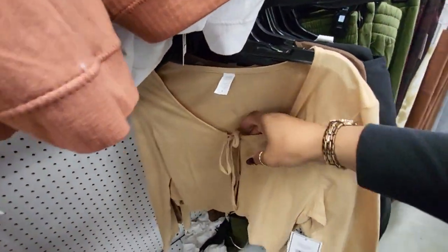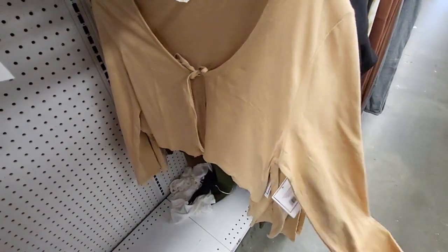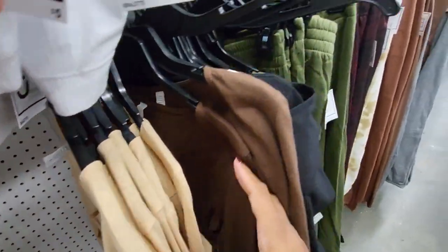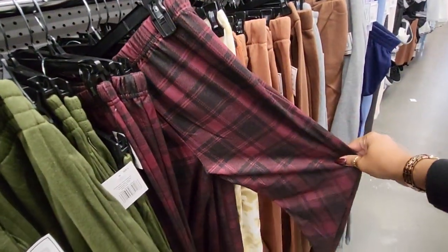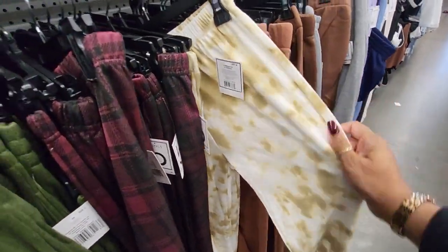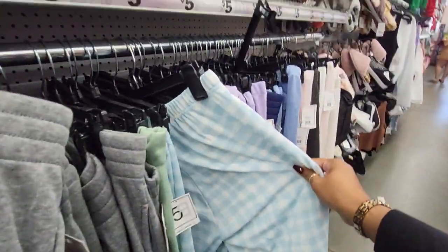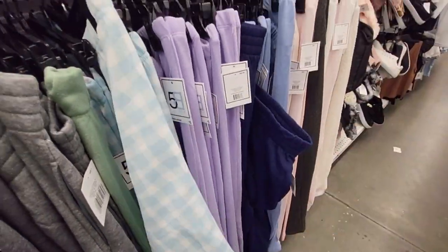And then they have this cute little top — kind of ties right there, little crop top. That's cute and they have it in brown. They also have some pants here with different patterns — they have the stretchy waist. Like I say, I'm just browsing through and bringing you guys along with me.